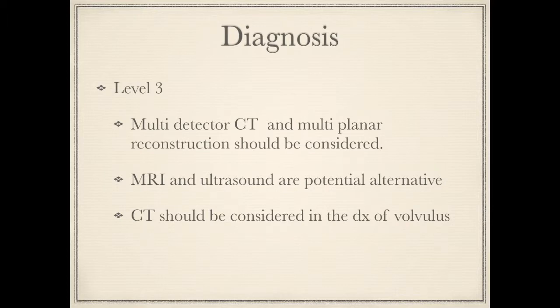MRI and ultrasound are potential alternatives, though both have downsides. CT scanners are now ubiquitous and CT should be considered in aiding the diagnosis of volvulus, where multiple transition points, the whirl sign, and posterior location are some of the described findings.